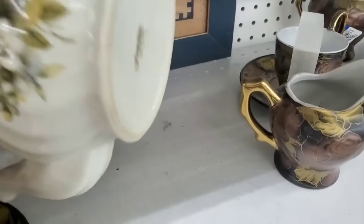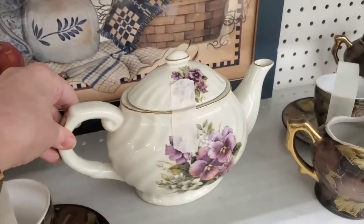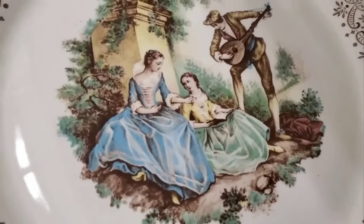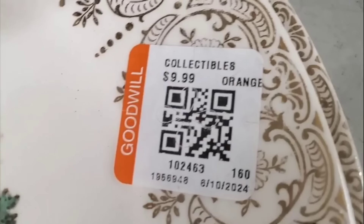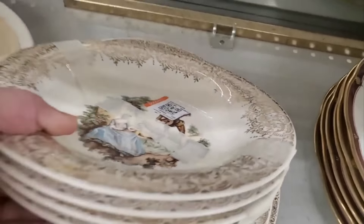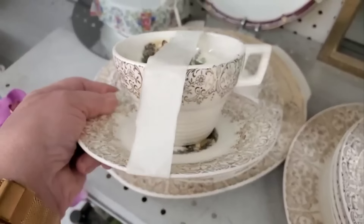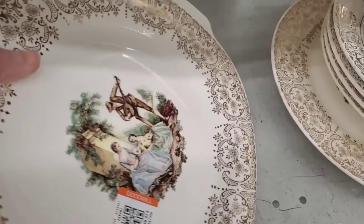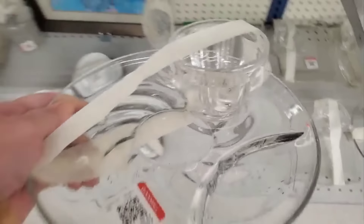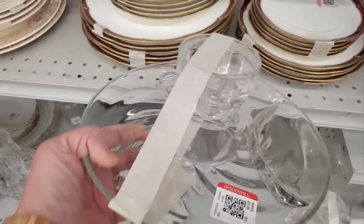One of my favorite ways to use my teapot is to put coffee in it — I'll do a pour over and have two cups of coffee in a teapot. Check this out — it's another set. I love the edges of this plate. And there are some bowls, a teacup and saucer, and this is the platter. That is so neat. These are great for tea parties or any social gatherings. There is a set of six and each are $3.99. That's a good deal.